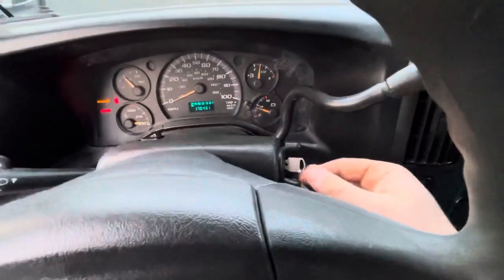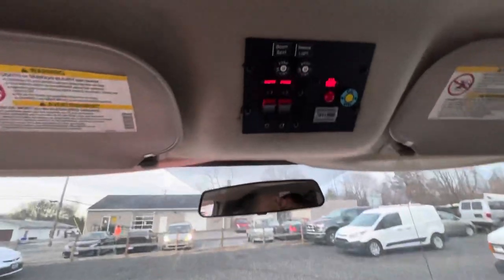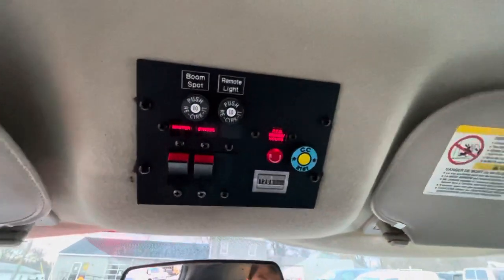The security light is on because of the key — it's supposed to be a chip key, but this is just a regular key. It works fine; that light is just going to come on. Here are the controls for the PTO — this is a hydraulic PTO that runs off the engine.